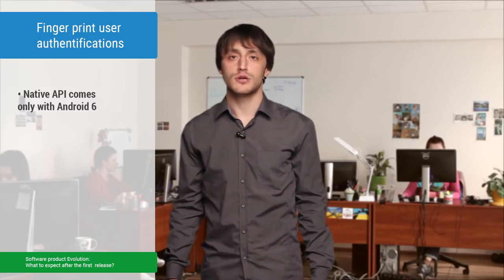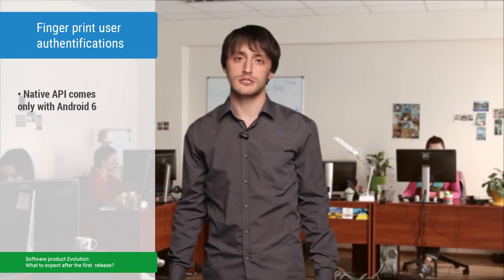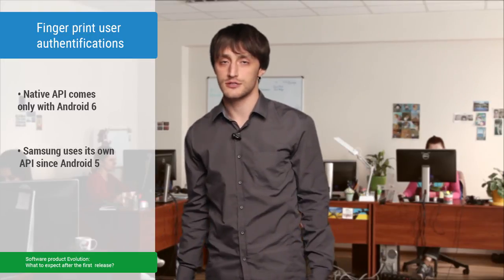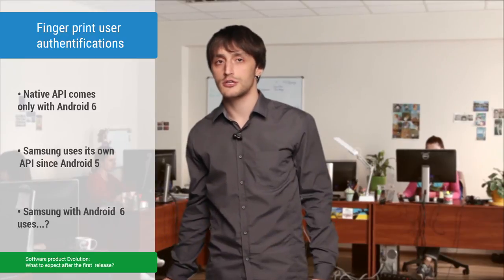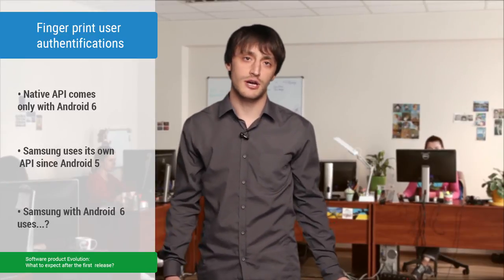What difficulties can new hardware features bring to your development team? Here is an example. Google creates its own native API for fingerprint authentication only in Android 6. But even since Android 5, Samsung creates its own API and uses it in its own devices with fingerprint scanners. So now, if you are developing an app with fingerprint authentication for Android, you need to support at least two different APIs with different issues each. And remember — to guarantee that everything works as expected, you will need a real device with the new hardware feature. Don't rely on emulators only, because they don't give you a real user experience.